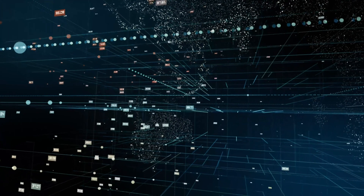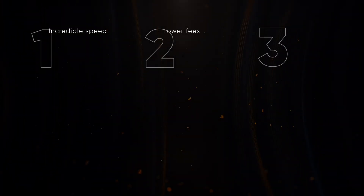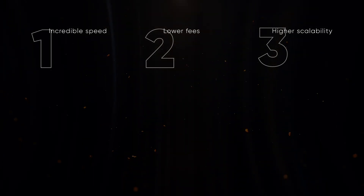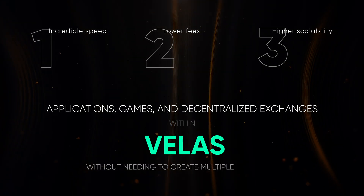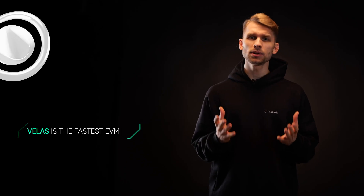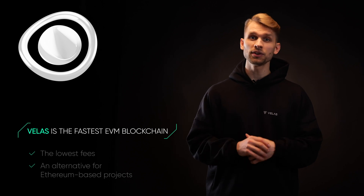Velas is expanding the ecosystem by integrating with other blockchains and applications. This integration allows users to benefit from all positive features that you can find using Ethereum, but with more incredible speed, lower fees, and higher scalability. These features mean that you can enjoy all the applications, games, and decentralized exchanges within Velas without needing to create multiple accounts. Plenty of projects are currently in the process of developing on Velas, because Velas is the fastest EVM blockchain with the lowest fees, making it an obvious alternative for Ethereum-based projects.